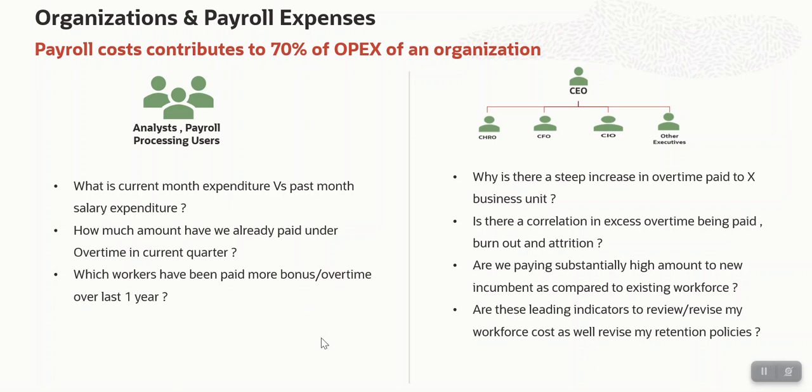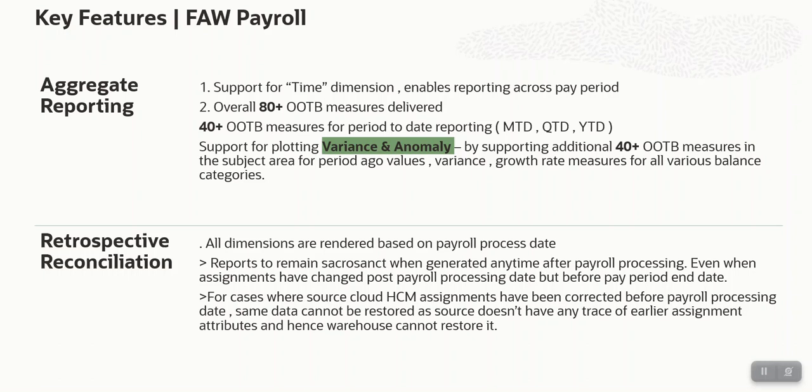With this, we have identified two main asks: aggregate payroll reporting and retrospective reconciliation. How have we solved that in the Fusion Analytics Warehouse payroll offering? For aggregate reporting, we have 80-plus measures available in the subject area. We have close to 40-plus measures for period-to-date reporting only, covering month-to-date, quarter-to-date, and year-to-date reporting — which can answer business questions like how much overtime have I paid in the current quarter or current year, or any time dimension.